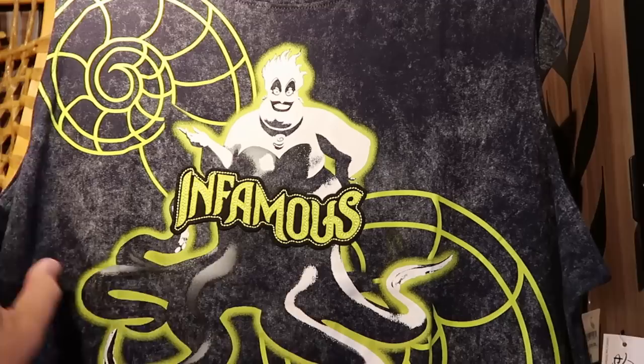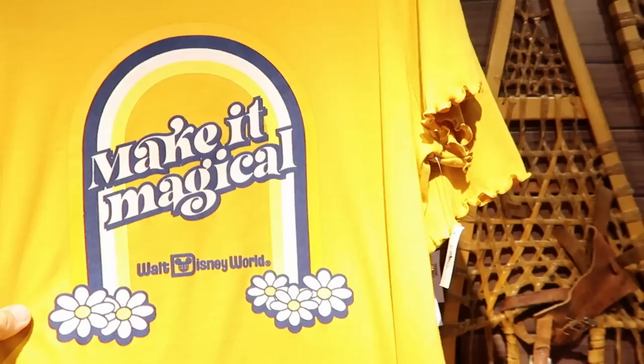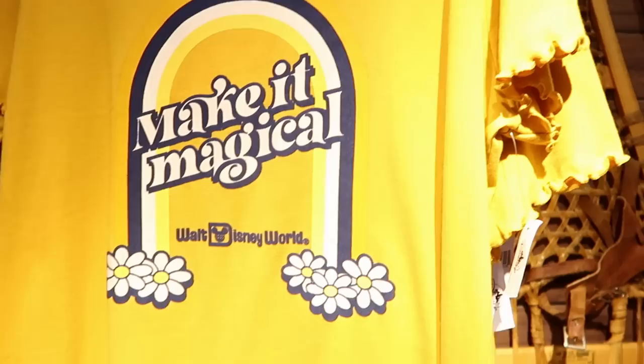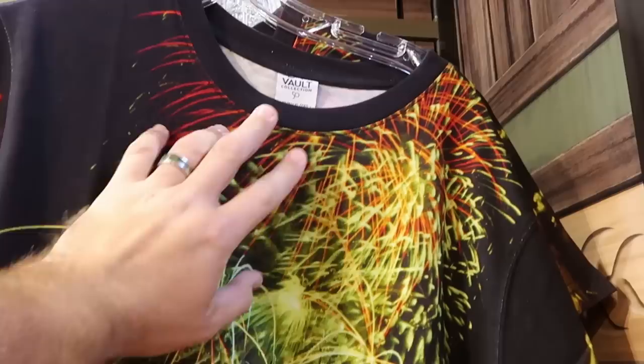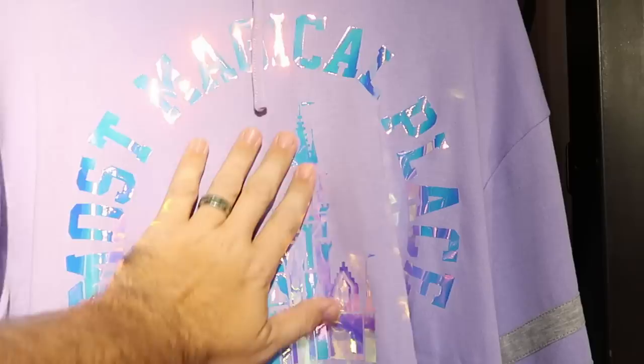Starting here in the extra large section - here's a really nice tank top with a huge graphic of Ursula embroidered with the word Infamous. Originally $40 for that one. Over here is actually quite a new shirt - It'd Make It Magical, with flowers, Walt Disney World, and a really nice rainbow with frillies on the sleeves. Originally $37. They also have some shirts from the Vault Collection - here's one with the tag for the 50th, lots of fireworks, and Main Street USA. Originally $40. These are all buy one get one 50% off, so you're getting a much better deal if you buy a second item.